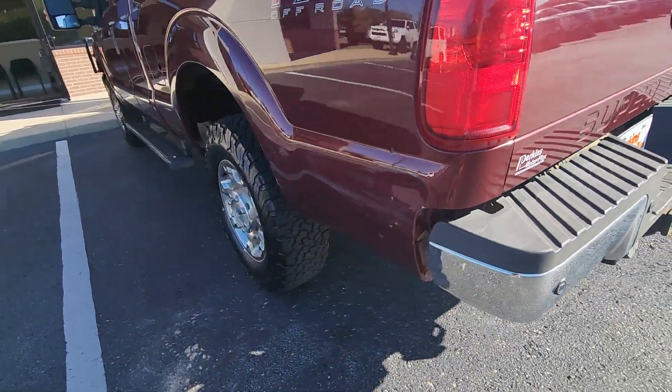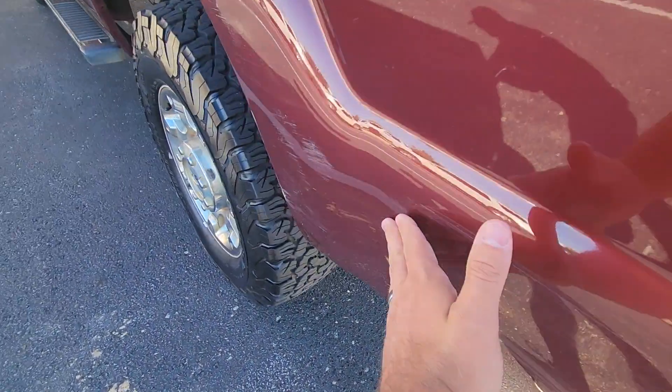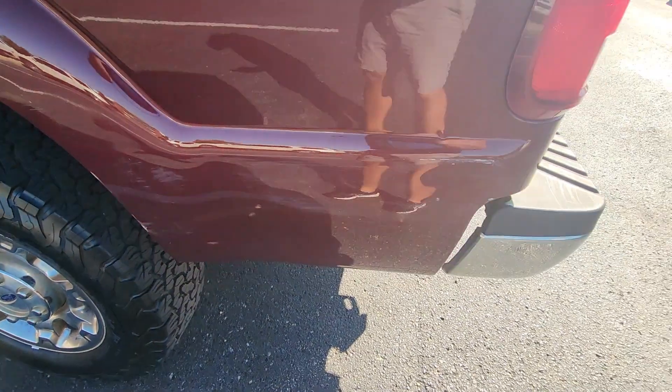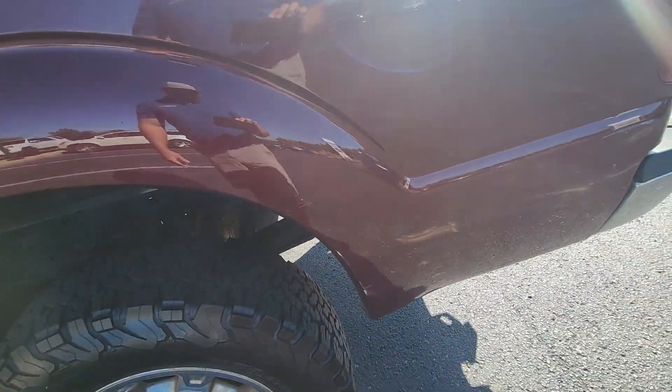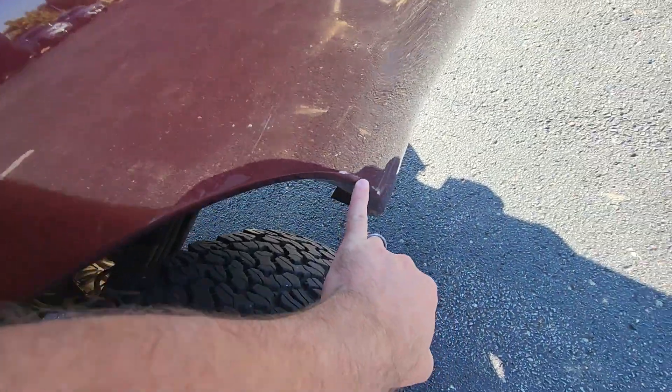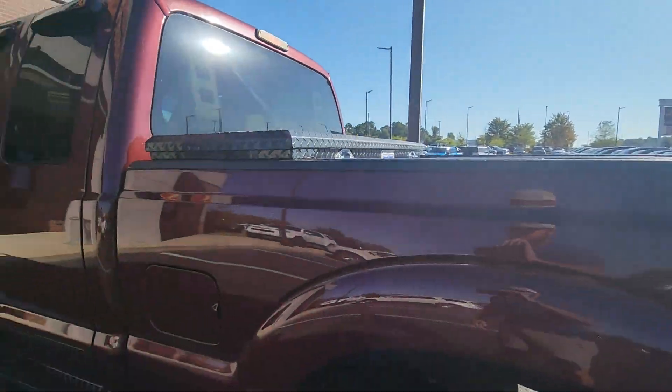This is really the only imperfection on the body — it's got this scratch on the side right there, just a little scuff. Looks like he barely caught his garage door or something. Some of it would buff out, the area around it wouldn't, but it's not bad for an 11-year-old truck — it's not perfect.